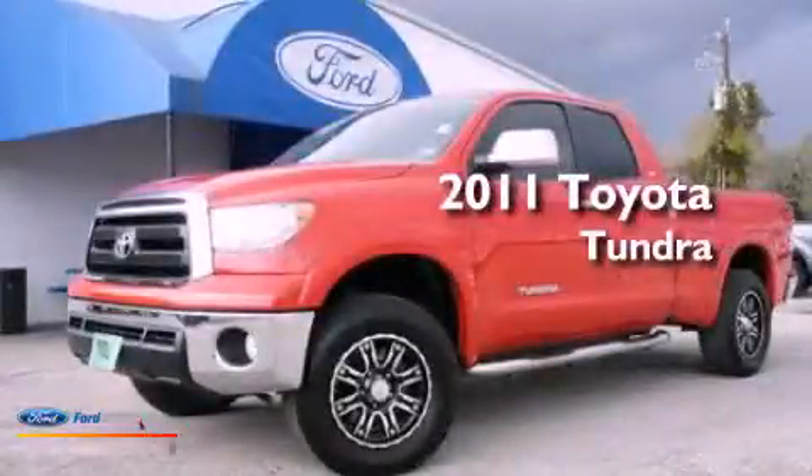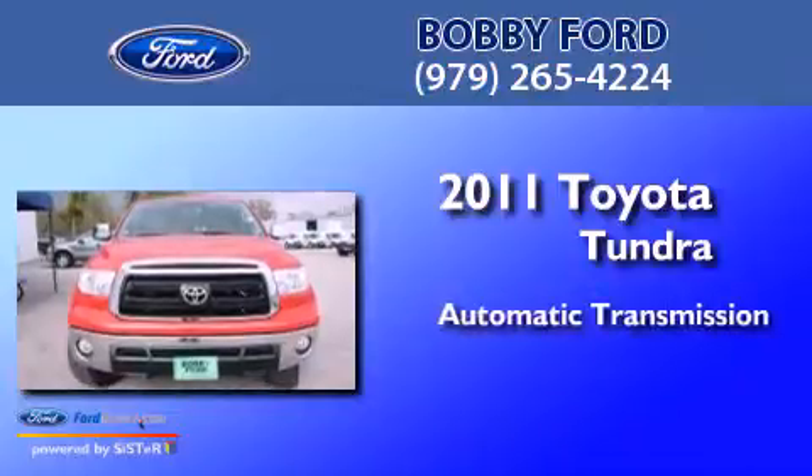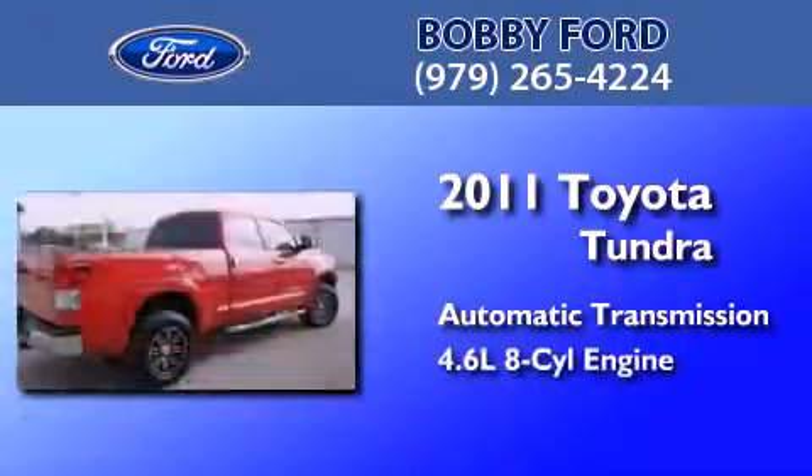This is a 2011 Toyota Tundra. This truck has an automatic transmission and a 4.6-liter V8.